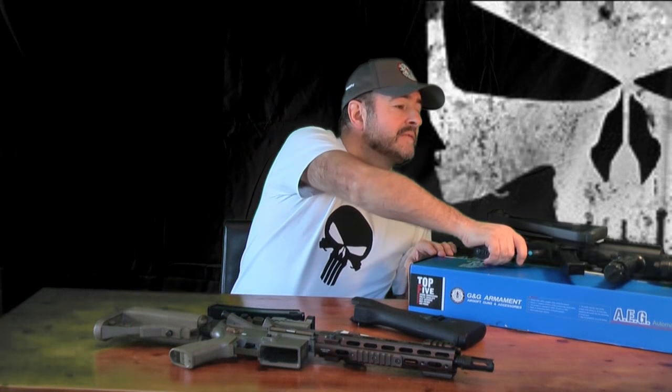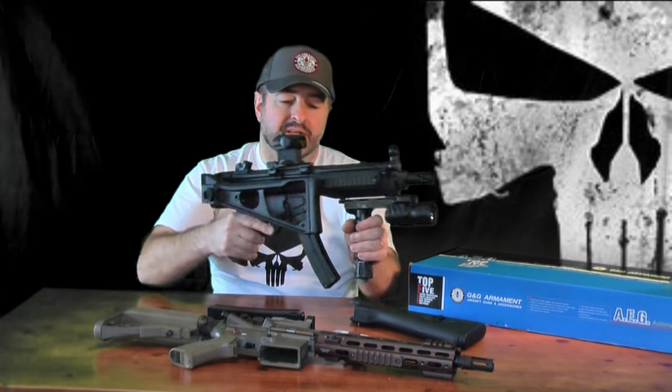But which MP5 do you go for? Do you have an AEG, do you have gas? Is it G&G, is it Tokyo Marui? Do you need to spend a lot of money on it? There are so many versions — which one do you have? One of the ones I like from G&G is the top tech advanced style gun.